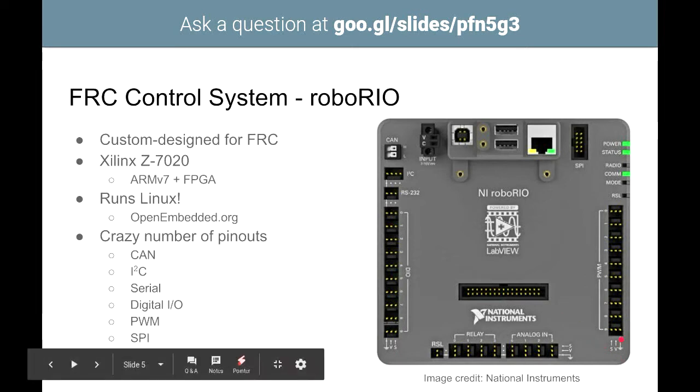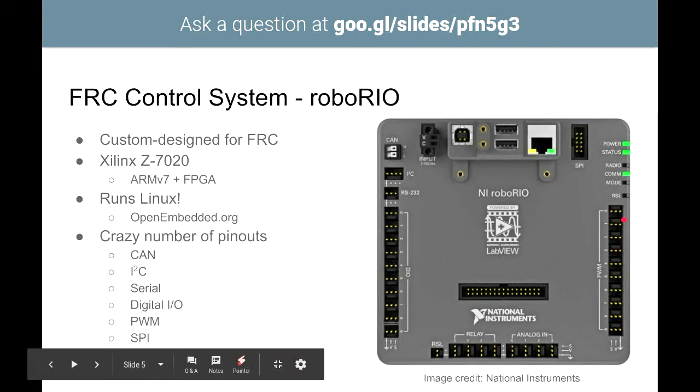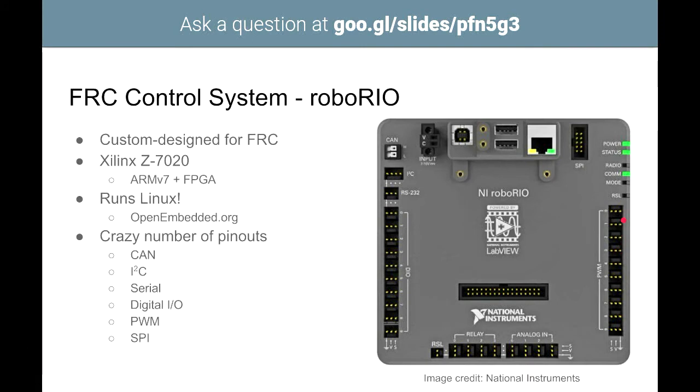On the right side there's pulse width modulation, controlled by the FPGA, and SPI. There are also two USB ports for any USB devices such as cameras. You could even plug in an Arduino if you wanted to. One USB port is specifically for flashing the RoboRIO.